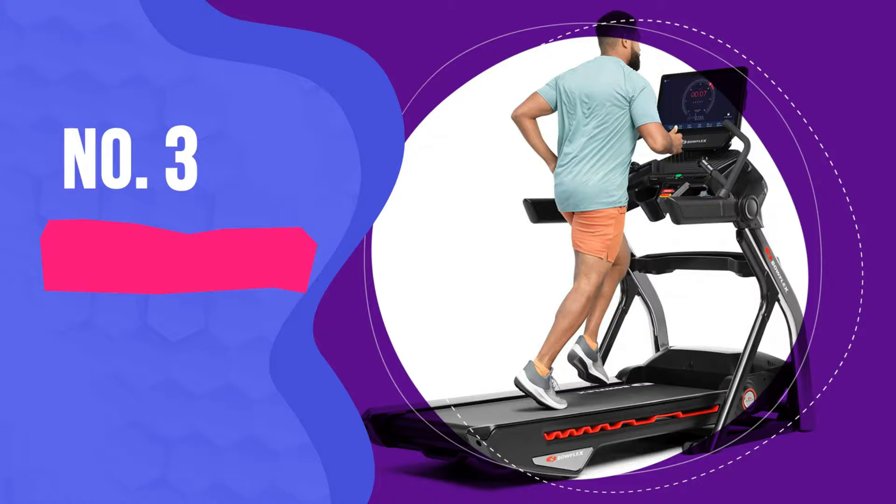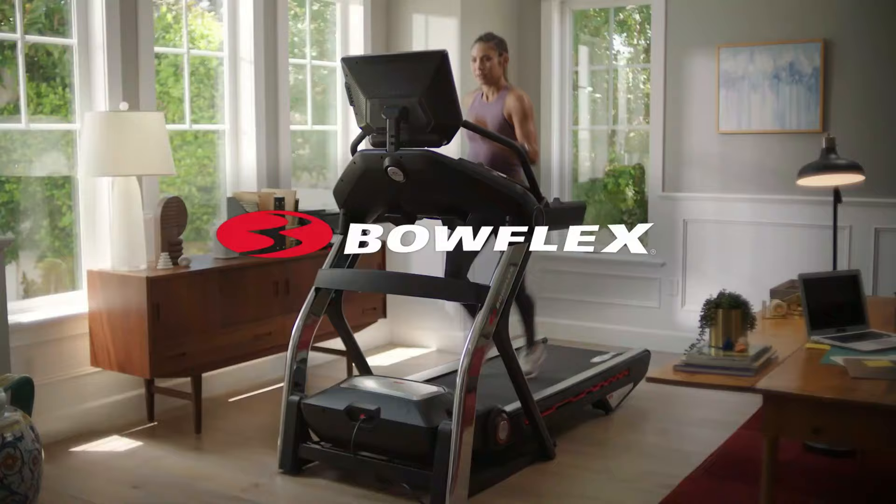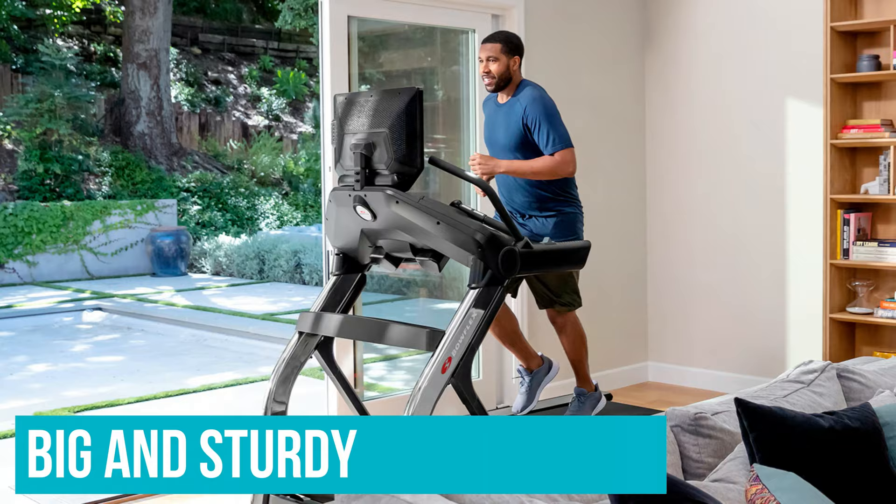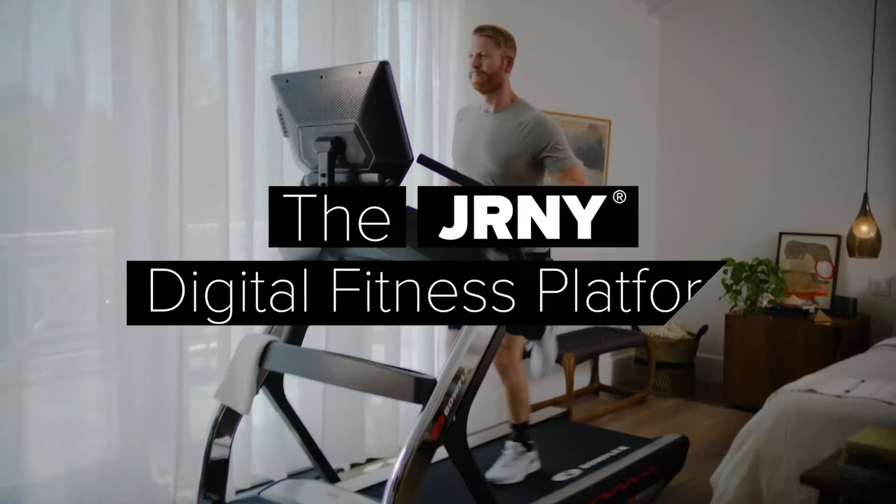Number 3: Bowflex Treadmill 22. This is a beast of a treadmill, and the price tag reflects that. The Bowflex Treadmill 22 boasts a top-notch design and build, robust performance and many accompanying features. This high-end machine is as big and sturdy, or even more so, than what you'd see at your gym. The running surface is roomy and comfortable, while the huge 22-inch touchscreen makes viewing workouts a pleasure. You can connect your streaming services through the Journey app and watch Netflix or Disney Plus while running.